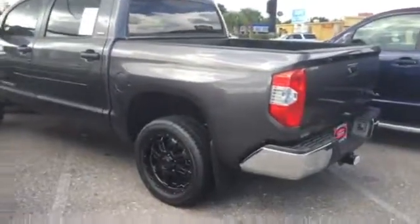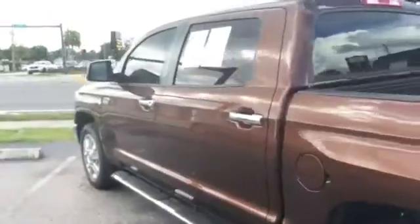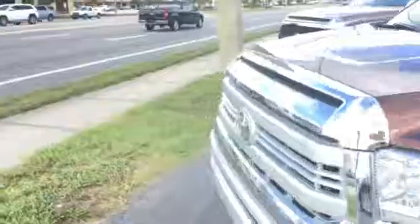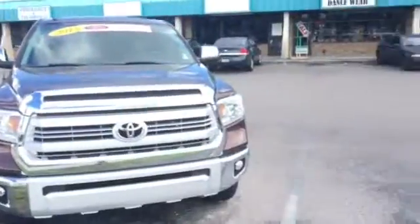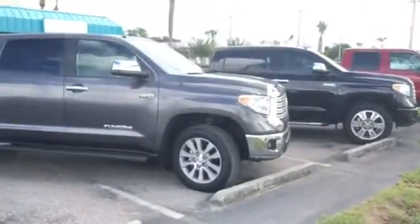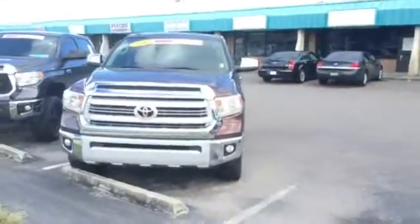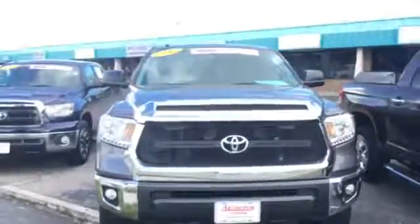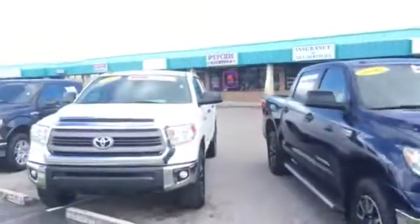Now if you'd like to compare this Tundra to other ones that we have in stock, we do carry over 900 vehicles in stock on a daily basis, and we are actually the largest volume store in northern Florida and southern Georgia. We actually have two 2015 Tundras right here to choose from, and actually a third one here as well — plenty of trucks to choose from.